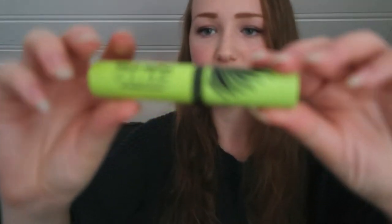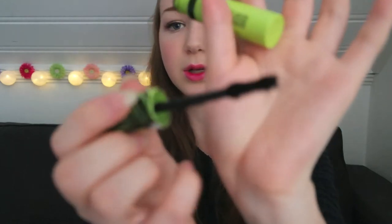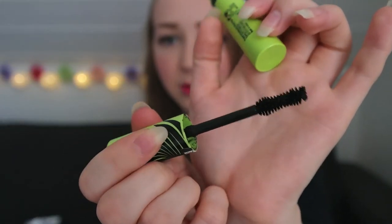Another makeup favorite is this — this is so freaking amazing. It is a mascara: the Wild Mega Volume Mascara from Max Factor. I think it looks really awesome on. It has such a cool brush — look at that brush! Really weird but really awesome. I have it on today and it gives my lashes super volume. I really really like it a lot.